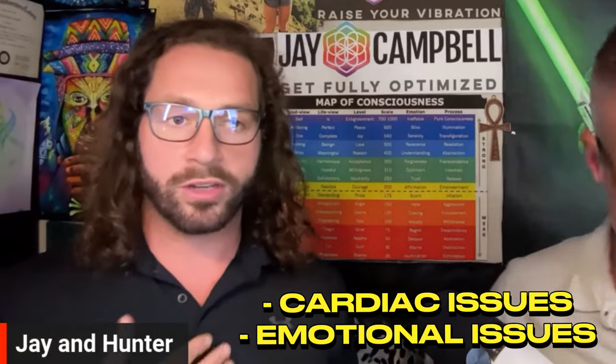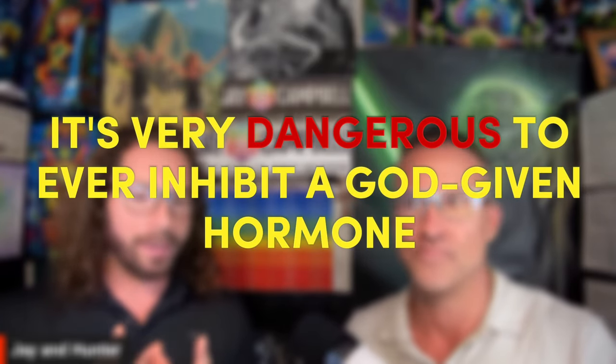A man on therapeutic testosterone has higher testosterone and thus higher estrogen. But what a doctor will say is: we raised your testosterone level, the estrogen goes up, now it's outside of the reference range — let's suppress that with a very dangerous drug. And by the way, it's a woman's breast cancer drug that's going to cause cardiac issues, emotional and mood issues, and all those things. As Dr. Keith Nichols said it best, it's very dangerous to ever inhibit a God-given hormone. Once you start inhibiting God-given hormones — in this case estrogen — you're going to have a whole host of downstream side effects that you want to avoid at all costs.